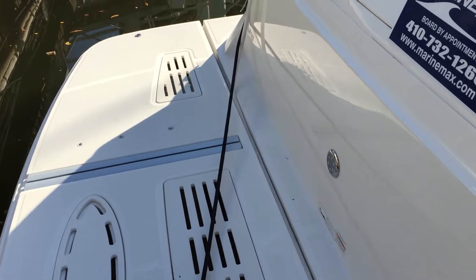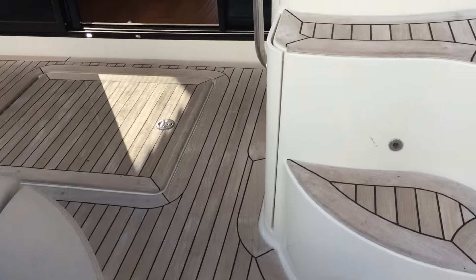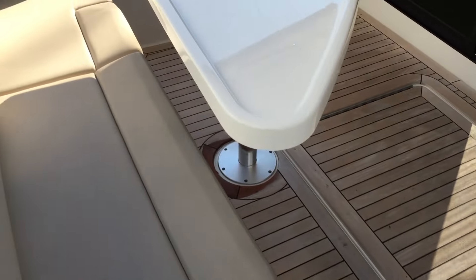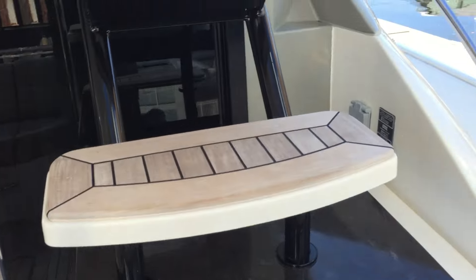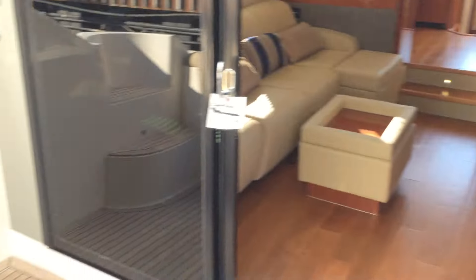Stepping onto the boat, you'll notice a hydraulic swim platform with shocks for a jet ski and/or dinghy. As we enter into the cockpit, you'll notice a teak sole with engine room access, nice sofa seating in the cockpit as well as a table, and nice access to either the port or starboard foredeck from the cockpit.